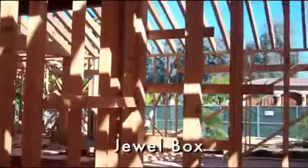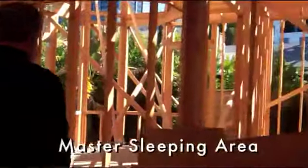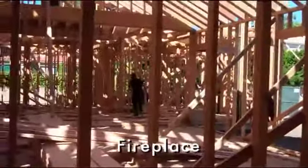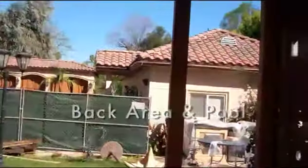This is the entrance to the master bedroom — it's got a pair of doors leading into its own little entry area. This is the master sleeping area. There's going to be a fireplace with high ceilings and beams. French doors look out into the back area and the pool.